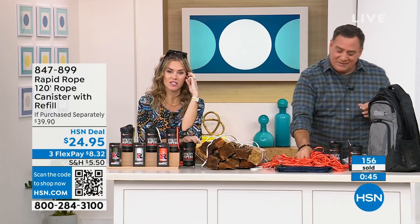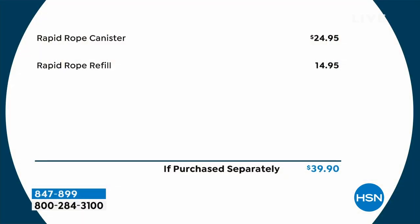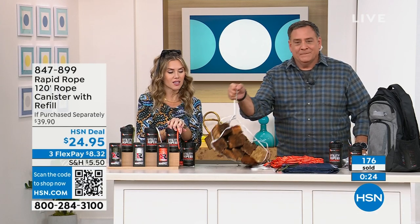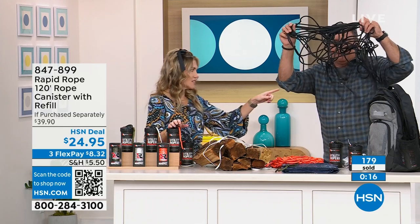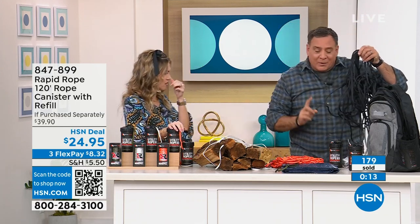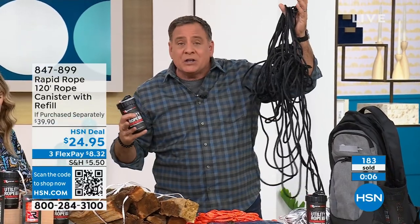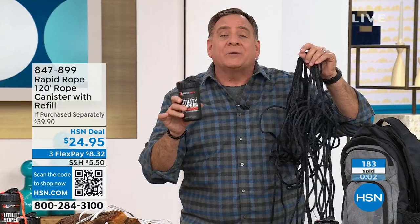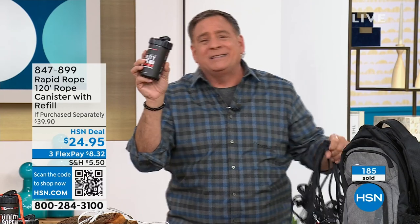Let me show you the value you can only get here at HSN. If you went out and bought just the Rapid Rope in the canister, that's $24.95 — and that's the price of your purchase today. But we're throwing in another 120-foot refill for free. You get 30 days to try it — you could literally use all of it. And if you don't like it, you can send it back for a full refund. This is a no-brainer.